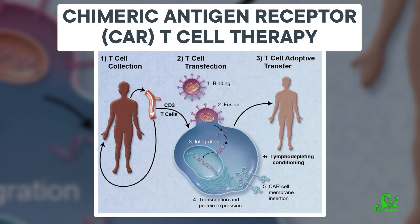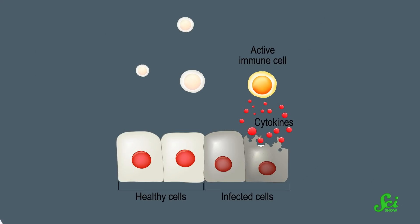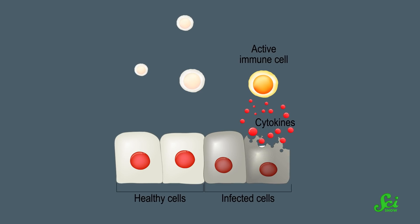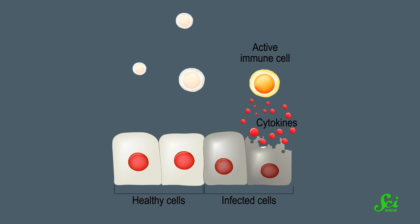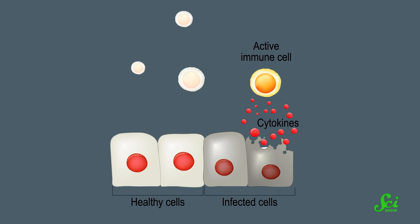It's called chimeric antigen receptor, or CAR, T cell therapy. The T cell training regimen is actually a form of genetic engineering, through a rather long and complicated process. A snippet of DNA is eventually added to the T cell's genetic code, giving them instructions to make a tailored receptor for the cancer cell antigen. So when the new tailored receptor latches onto its target, the T cell calls for backup by releasing a flood of molecules called cytokines. Together, the cytokine molecules and the army of T cells cause inflammation that ideally kills their target.